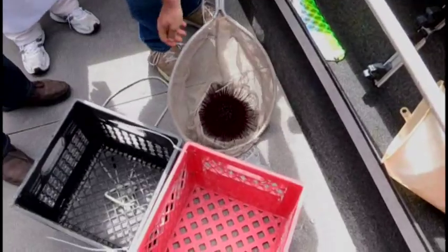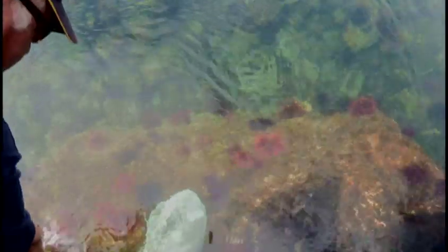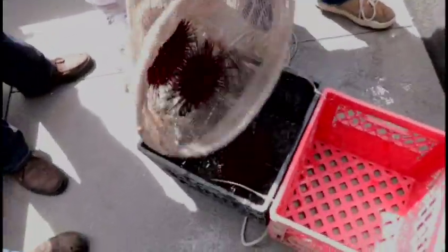Oh, look at that. Wow. I'll get another one. Wow. Beautiful. Look at that. Beautiful. Look at the color. Wow. Very nice.